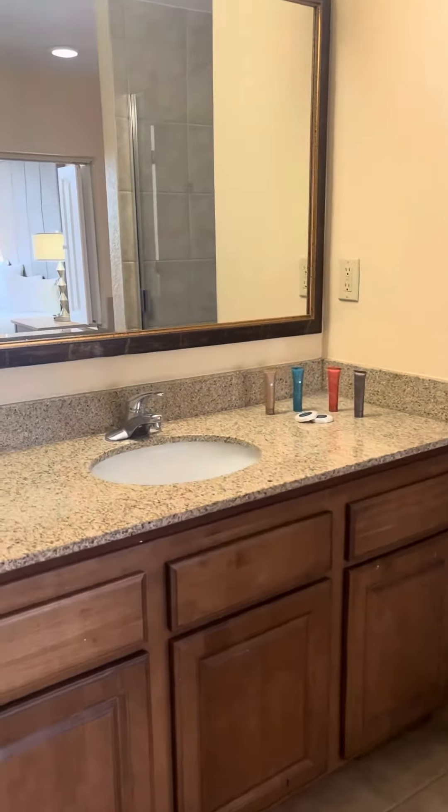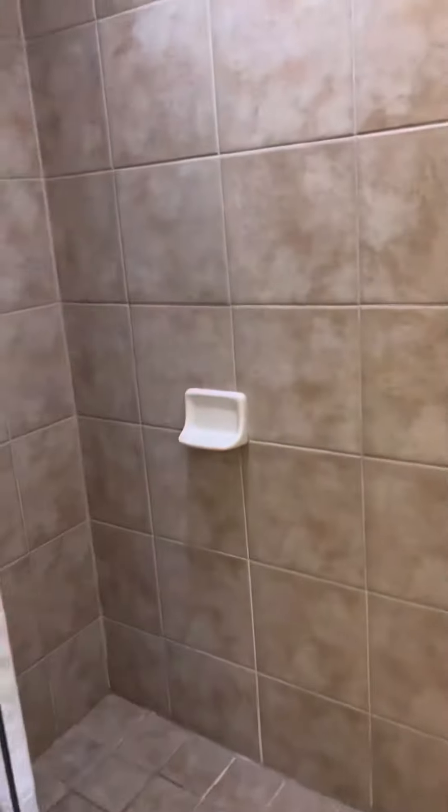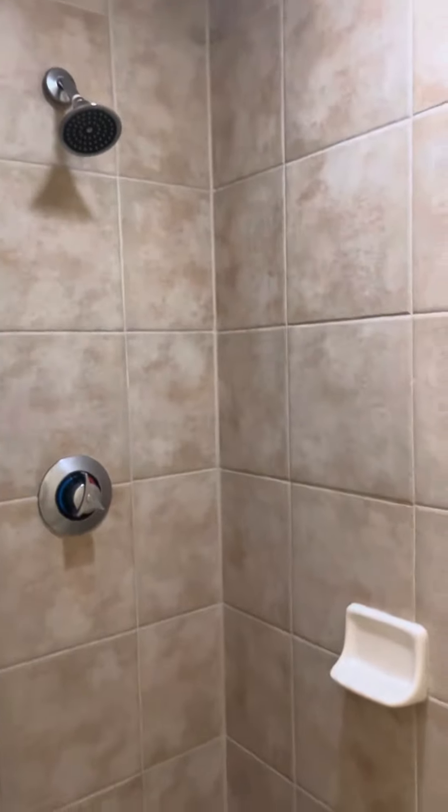You come into the granite countertop of the bathroom with a shower — it's actually a nice deep shower, a great size. And there's also a jacuzzi.